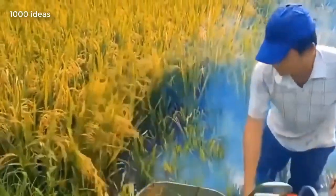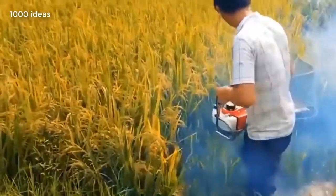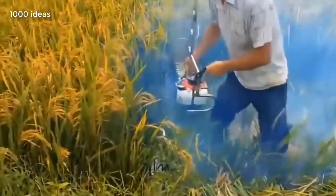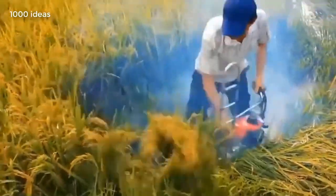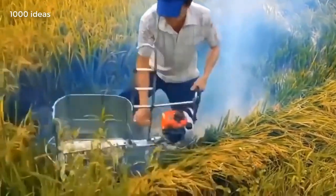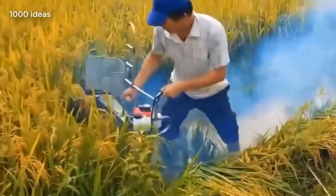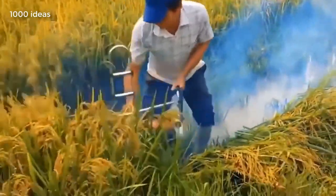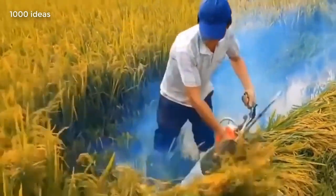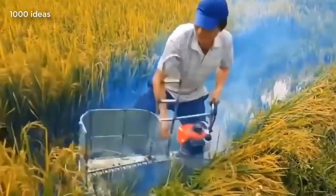This device is intended for cutting plants in the field. The device was created by hand from a chainsaw and a screen created from the remnants of metal.